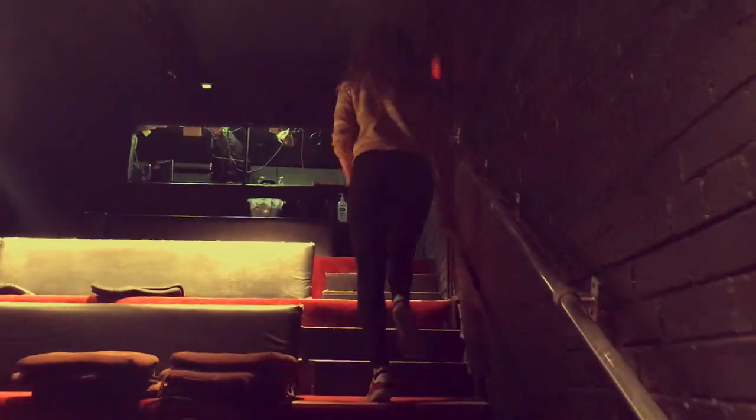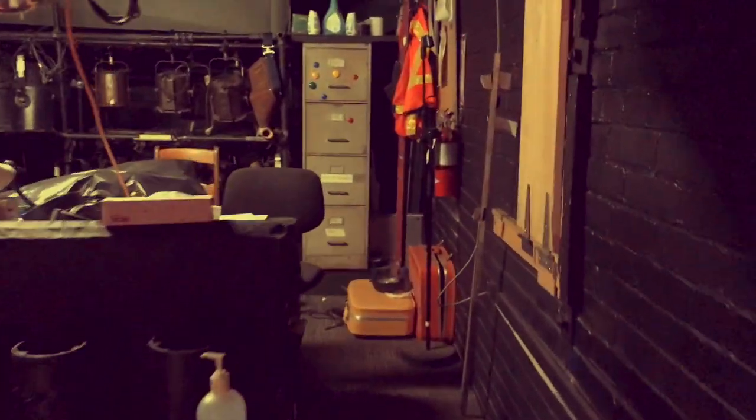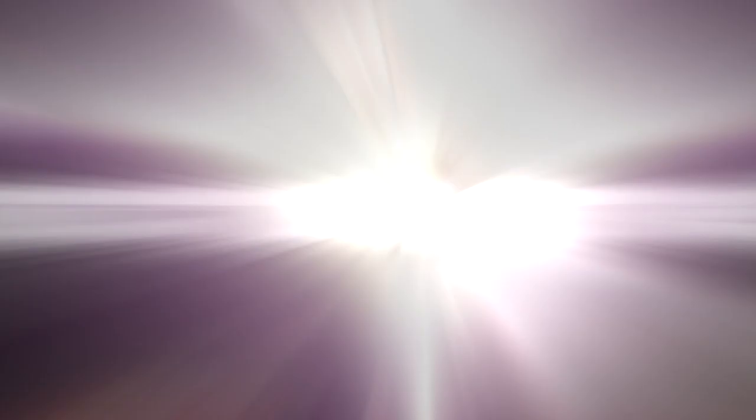I bet you've never been in the booth before! This is where all the technological magic happens! This is our ghost light! We turn it on before we leave so the ghosts don't bump into anything! Spooky!